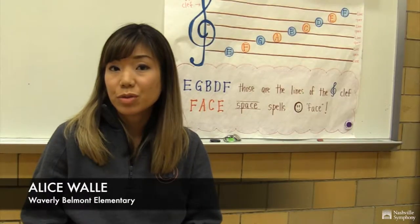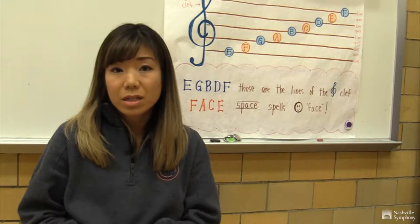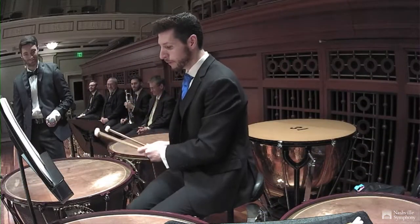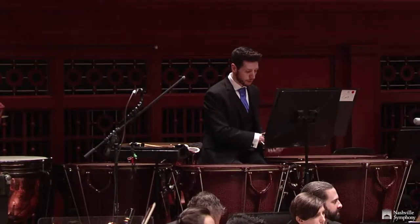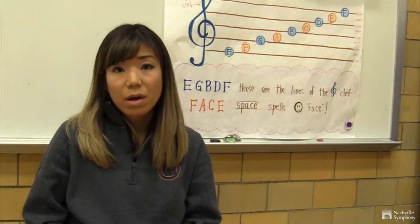Being able to go to the Young Person's Concert really gives me a lot of great contacts, because they provide you with lesson plans of what you can talk about, especially with the programs, so I know how to guide my lessons according to our field trip.